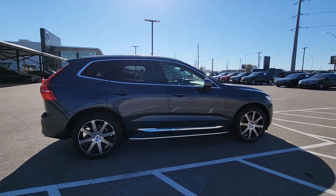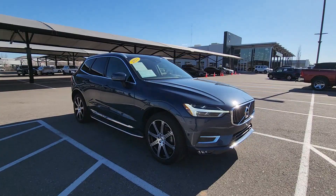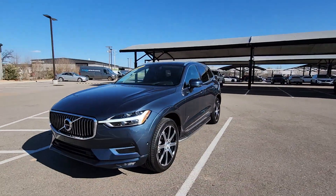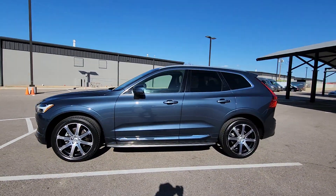This XC60 has been impeccably designed and built to echo your core values. Safety, comfort, capability, and the beauty of iconic Scandinavian design come together seamlessly to offer a secure and delightful driving experience.